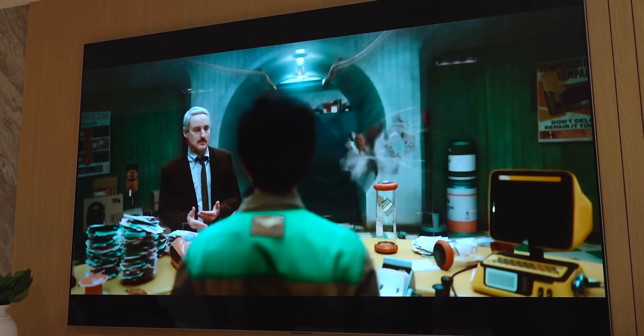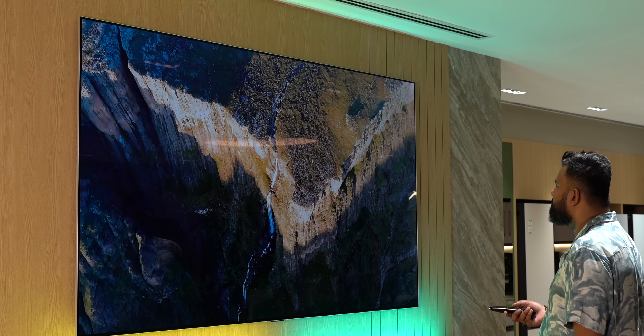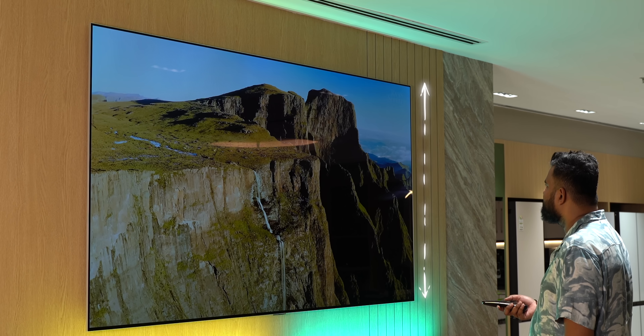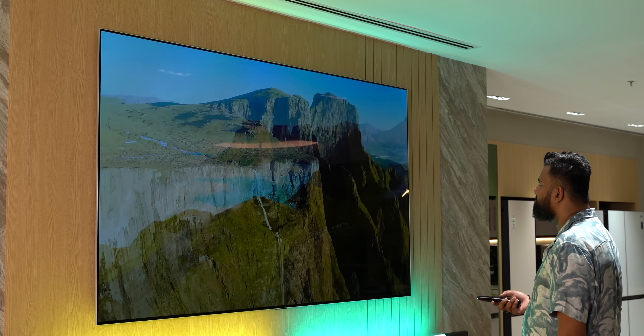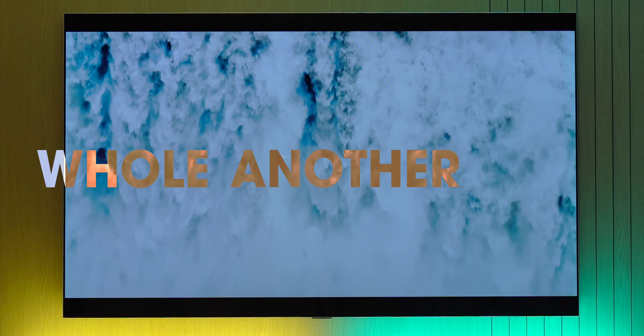This is like your own personal movie theater in your man cave or person cave. To give you an idea of how big this is, this is me — a 6'3" guy looking kind of tiny in front of this massive TV. It's crazy. This brings an experience that's cinematic on a whole another level.